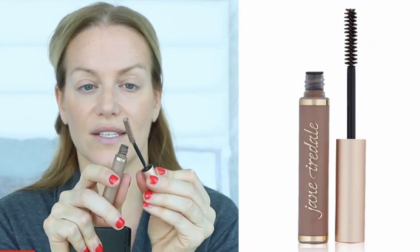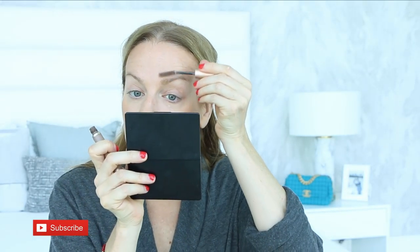I do my eyebrows after the bronzer because if I do them first I usually mess them up. This is the Jane Iredale brow gel in Blonde — I really like it, it lasts forever. I just brush it up through my brows. I actually have gray eyebrow hairs, so I've been thinking about getting them microbladed. If you've had it done and love it, let me know — I have some friends with mixed results.